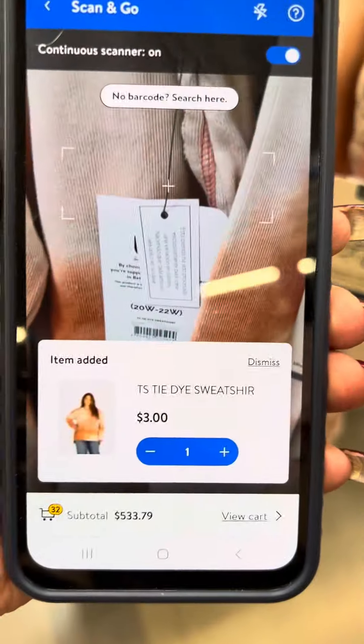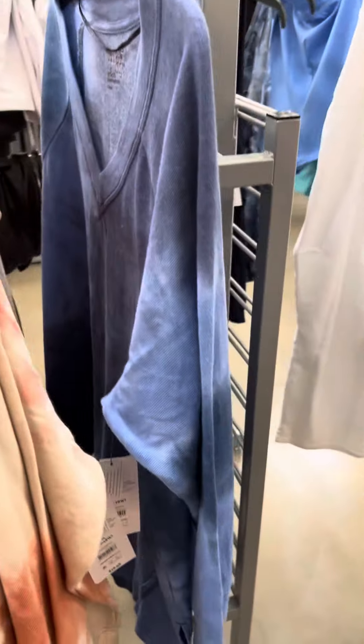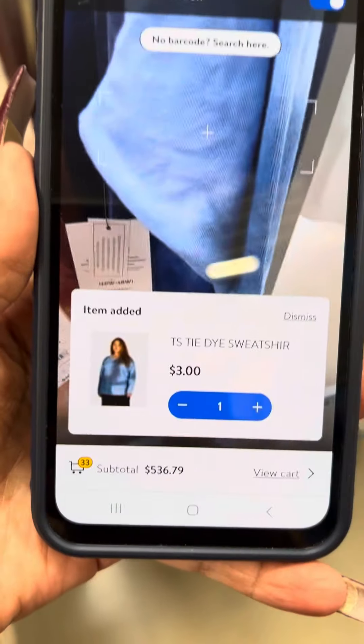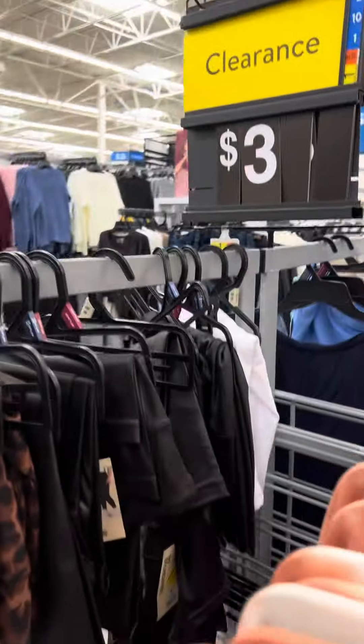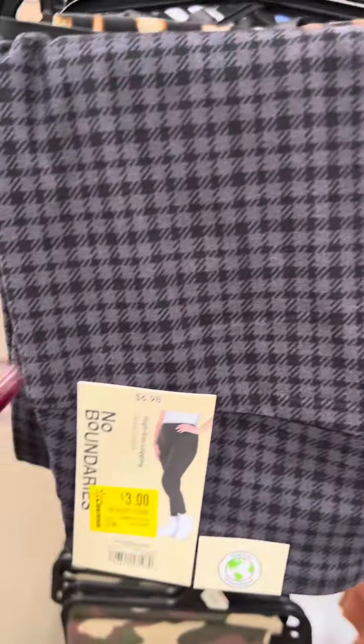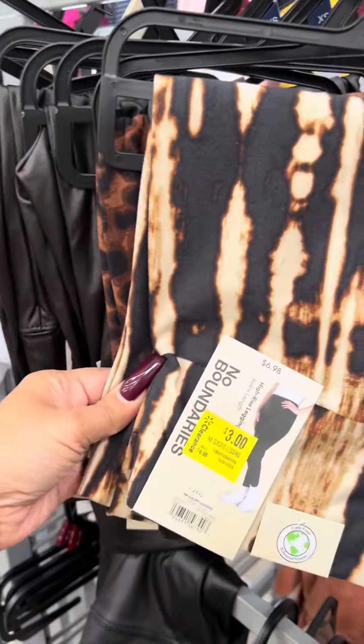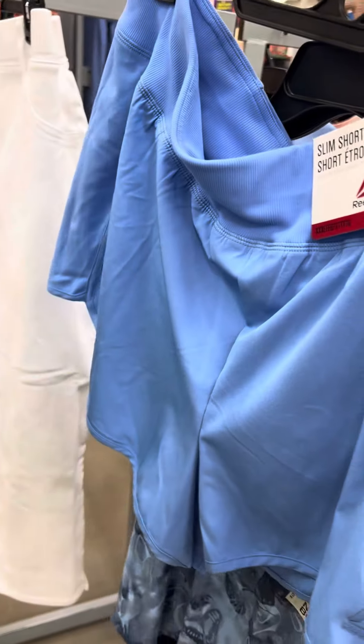Let me go ahead and scan this one. They only have one of the blue left — if you watch my last video, I did find these for three dollars and some for one dollar yesterday. Over here they do have a lot of three dollar leggings. They have them in black and all different prints, they have them in white right here and these ones are for two dollars. They also have some Reebok shorts over here — was $22.98, now for three dollars. Great price.